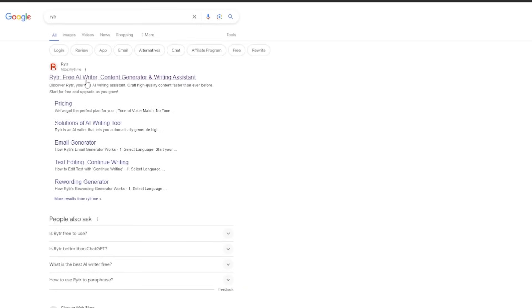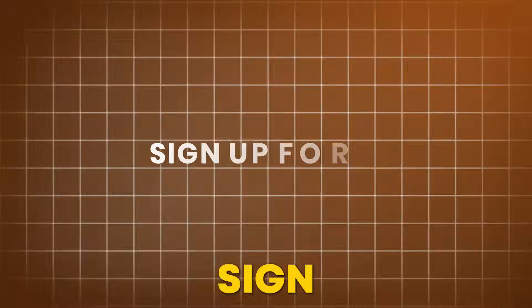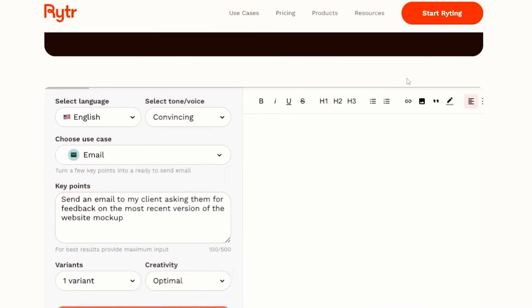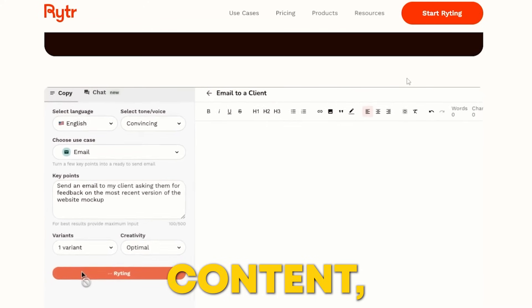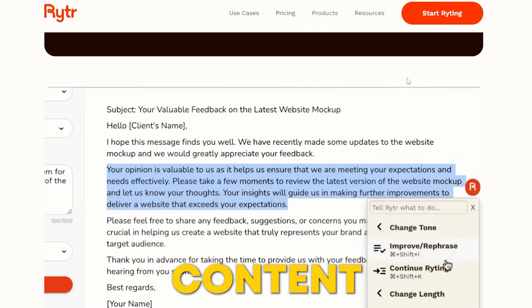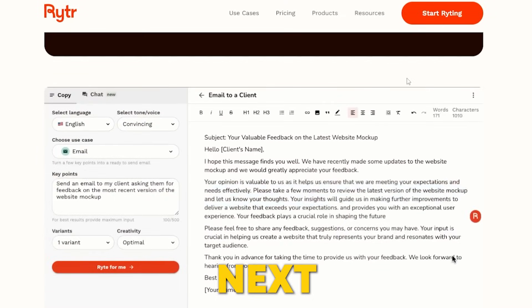To start using Writer, just visit their website and sign up for free. You'll get great tools to beat writer's block, create SEO-friendly content, and refine your writing. Give it a try and see how it can elevate your content creation process to the next level.